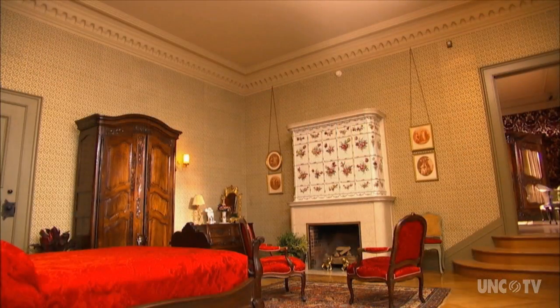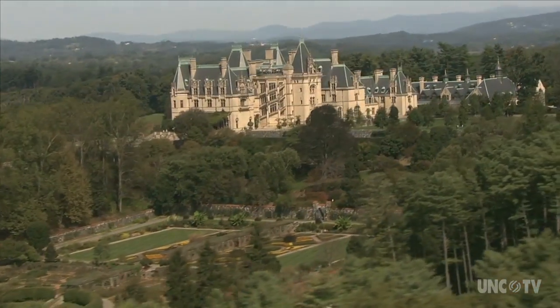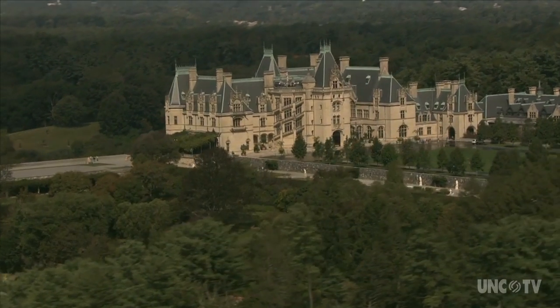Vanderbilt designed his estate to be sustainable. He was building a self-sufficient estate, so if you think about all the employees that were here and everything that was happening, he needed to feed everybody. He had a big production garden to feed the house and employees, a generator in the basement to power it, and he did sustainable forestry management on the estate to produce income.